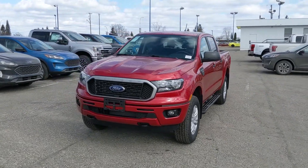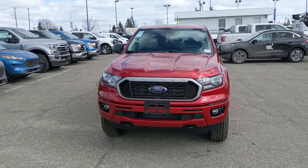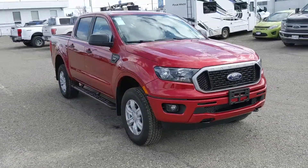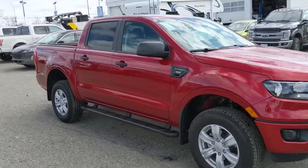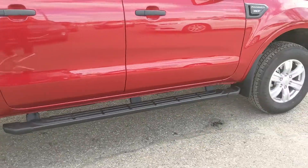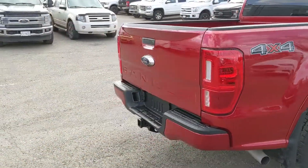Hello, this is Eric at Prince George Ford and we're taking a look at the 2021 Ford Ranger in an XLT trim, powered by a 2.3 liter EcoBoost engine providing you with excellent power and fuel efficiency. Also coming with running boards down below so you can have an easier time getting in, but let's take a look inside.